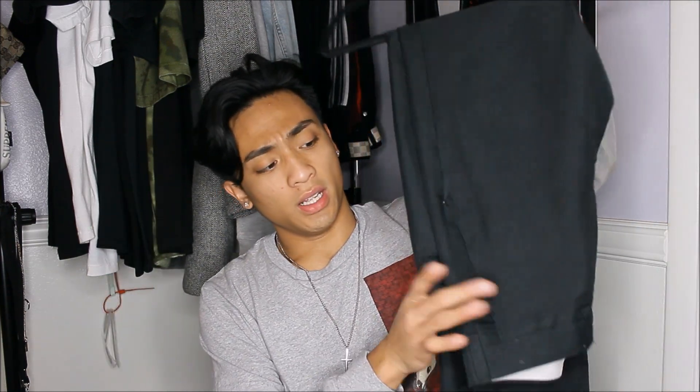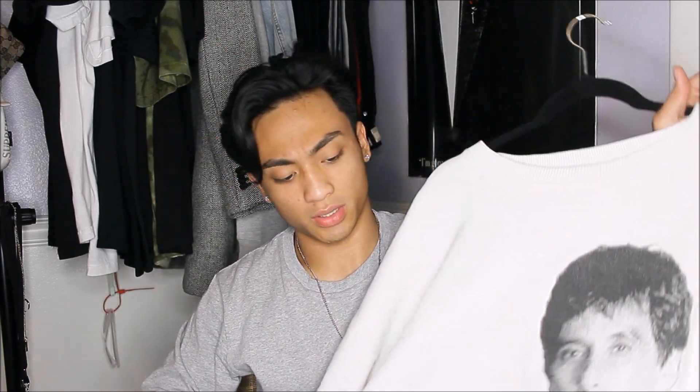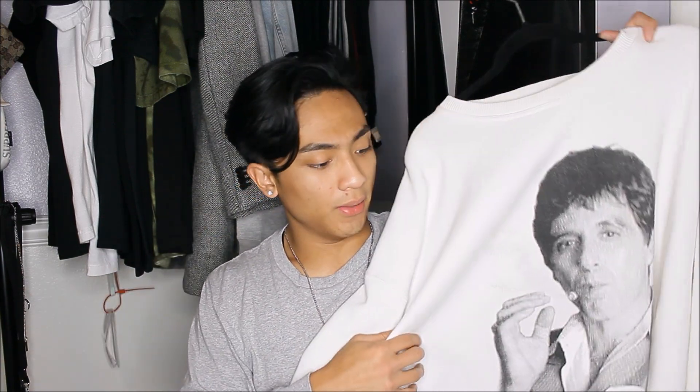The second piece is the pants — I'm choosing these H&M dress pants, a nice plain black pair, around $45 to $50. For the third piece, the top, I'm going with this thrifted sweater I got from the thrift store for around $5. Adding everything up, we'll say the shoes are $50, pants are $45, and the sweater is $5 — so about $100 total for this cheaper outfit.